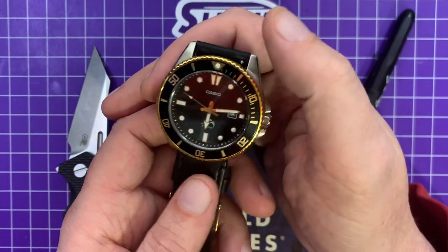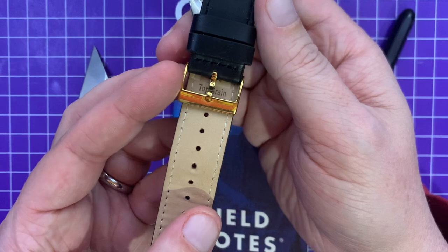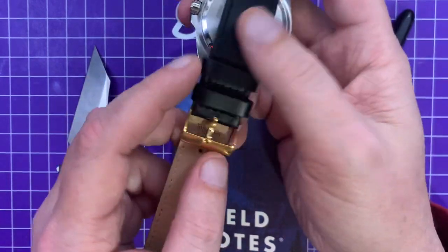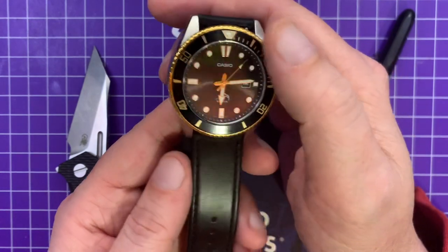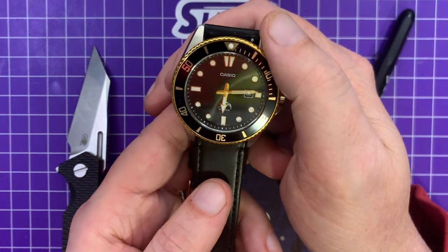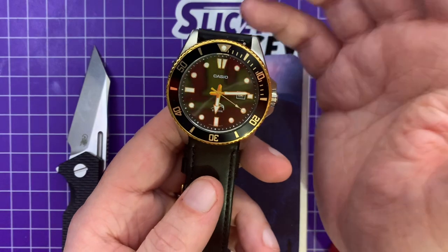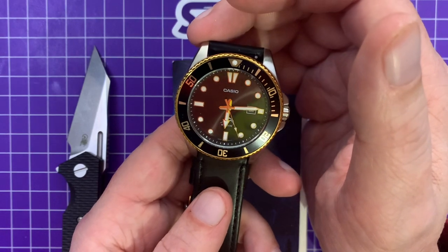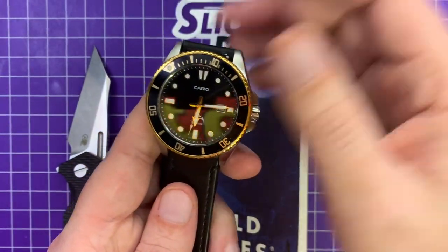I'll probably link the Amazon link down below to this particular gold one. I like it with this aftermarket Barton strap — Barton straps are great, they're quick release. With the gold clasp and the black band I think it looks cool. Yes, I put leather on a diver — I don't care, I don't swim much, and that 100-meter water resistance means nothing to me. I don't even wear watches in the shower, so I don't know why I have all these dive watches. No clickable bezel, but the lume's pretty good. It's a great watch — go check one out.